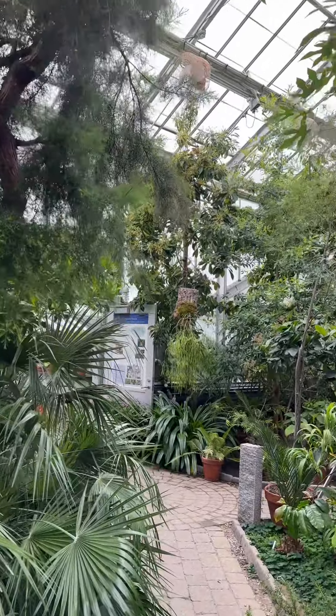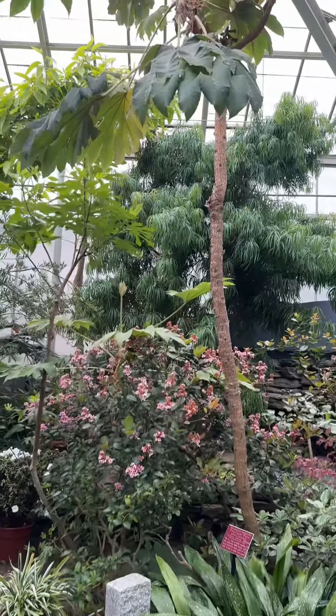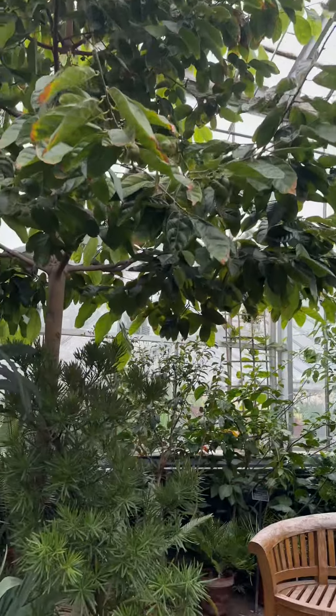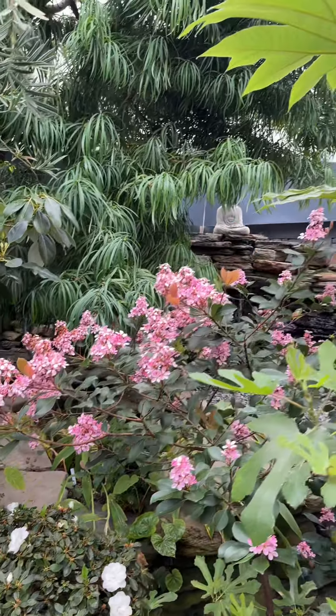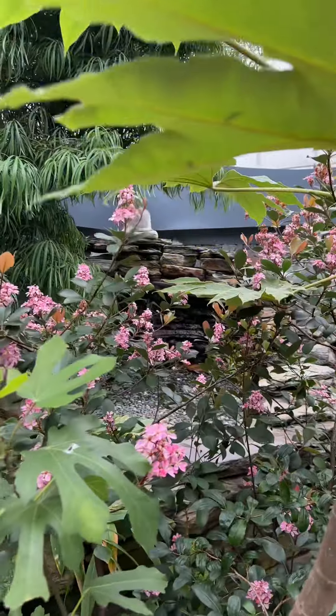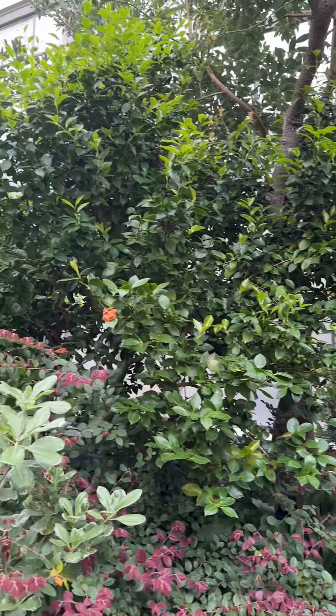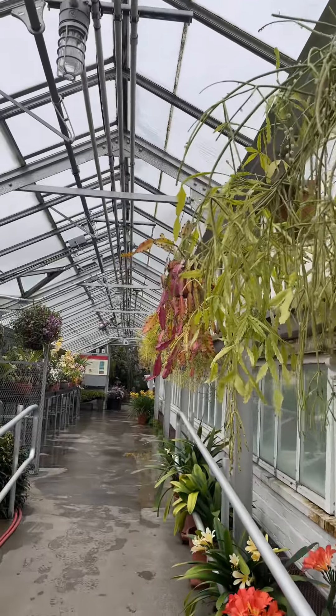The cool temperate house, added in 1981, houses trees and shrubs from tropical montane and subtropical regions which tolerate or require cool winter growing conditions, showcasing florals from Asia, Latin America, Africa, Australia, and New Zealand.